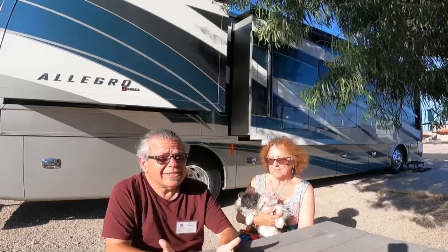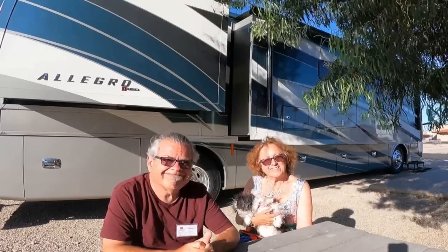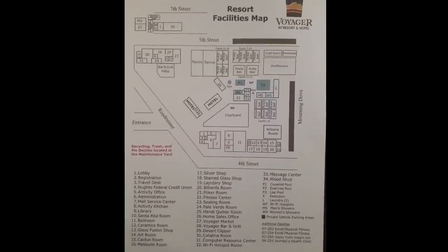But that doesn't really make it a resort, so we're going to show you what does. This is a resort facilities map — or the way I think of it, where all the amenities are.